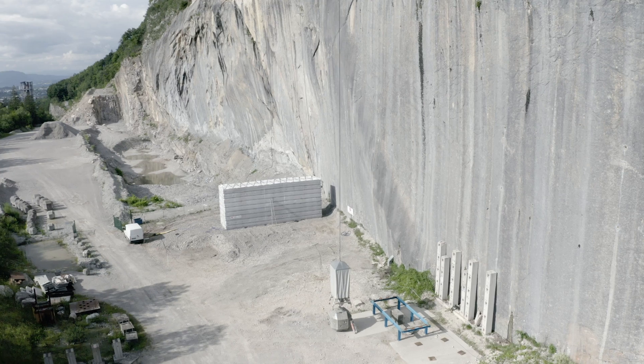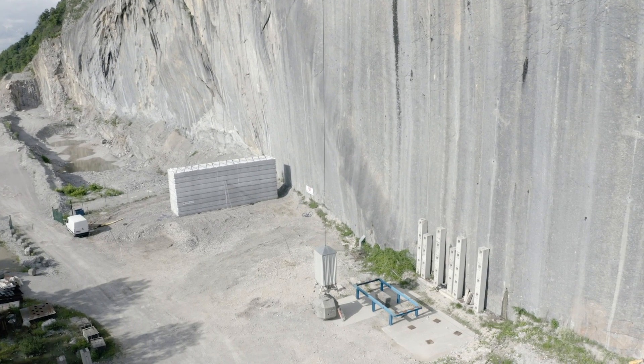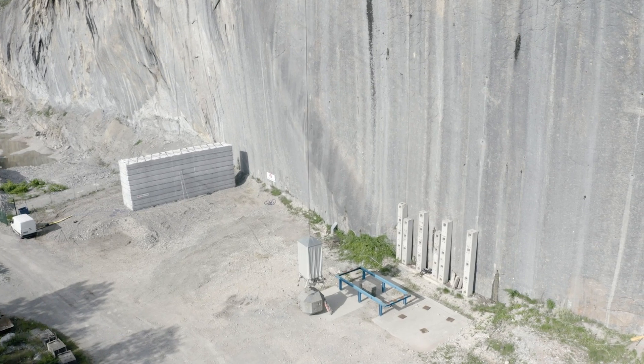For the first time, a double-sided rockfall bun with a vertical face will be impacted at such energy. It is a real challenge, and you will witness this test today.